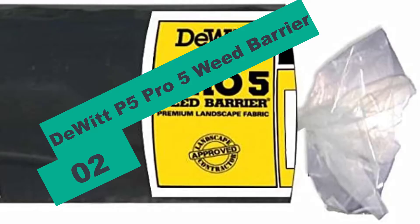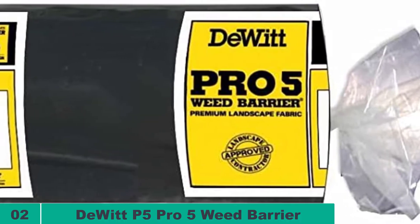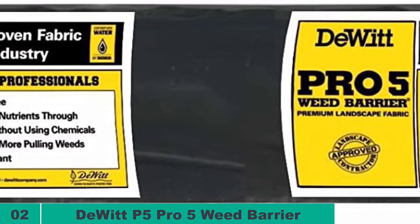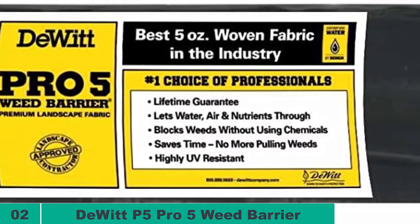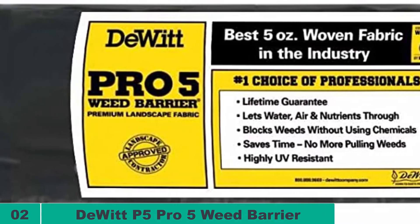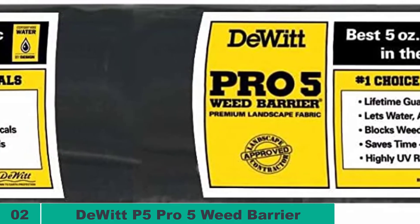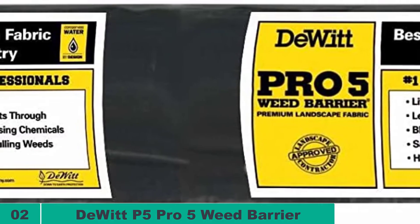At number two on our list, we have the Dewitt P5 Pro 5 Weed Barrier. If you are looking for a heavy and extremely long-lasting weed barrier, then no other product can be better than this model from Dewitt. The barrier is made of woven and extremely thick fabric. It is made of the most effective fabric weed control product on the market, which also diminishes the need for herbicides as well.